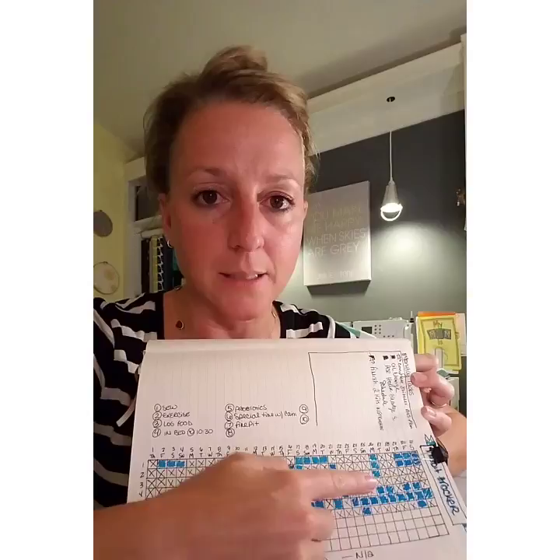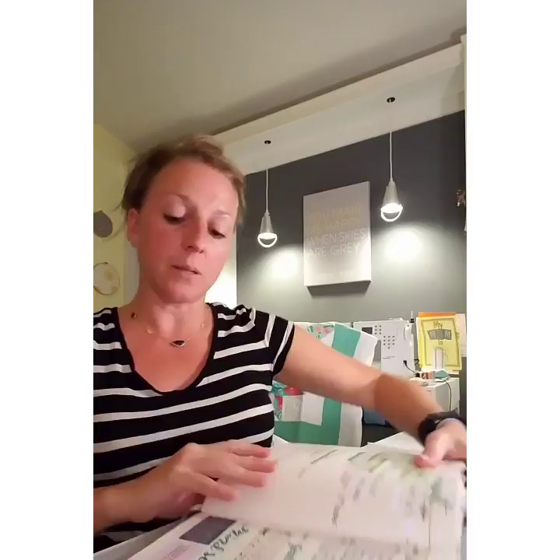So the next month, I got way better because I'm super competitive even with myself, and I got way better at tracking those. Now we're in the month of August, and in the month of August, it's gotten a little neater, the habit tracker.